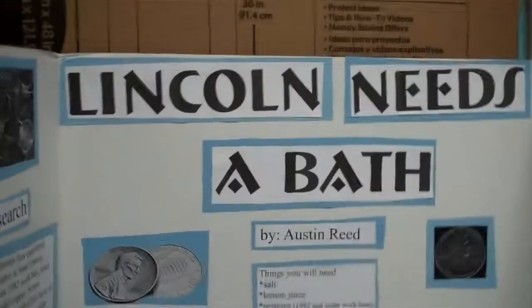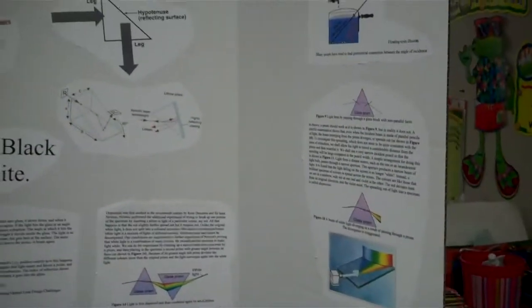I like this one a lot — 'Lincoln Needs a Bath.' It's all about how to clean pennies. Did a pretty good job on that. We have a prism here, and this will all be demonstrated today. So we've got our prism stuff here.